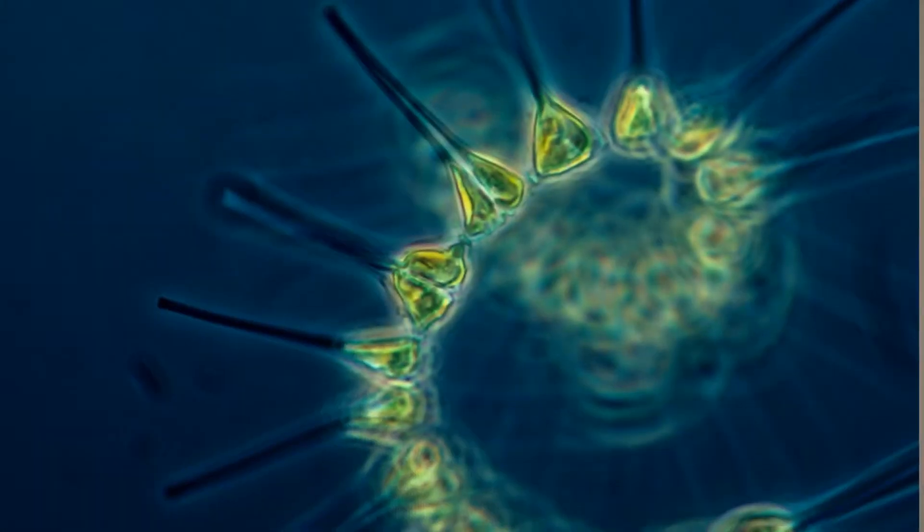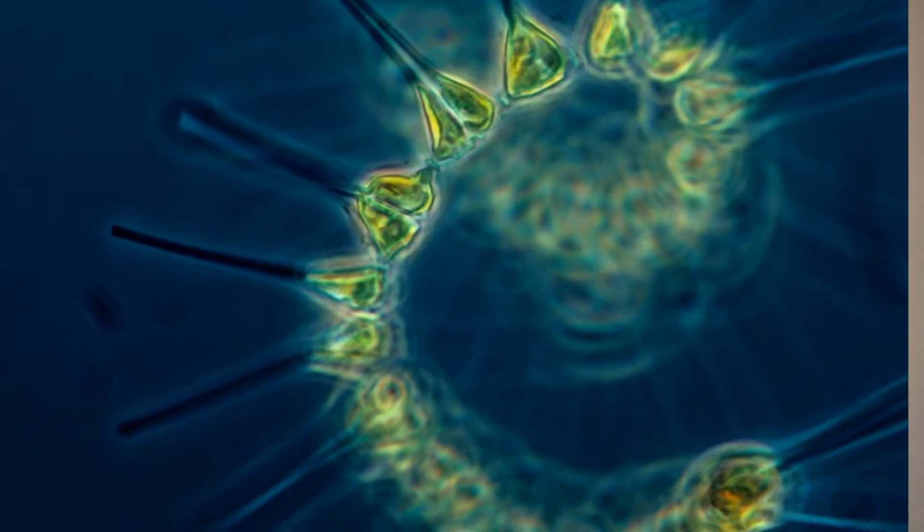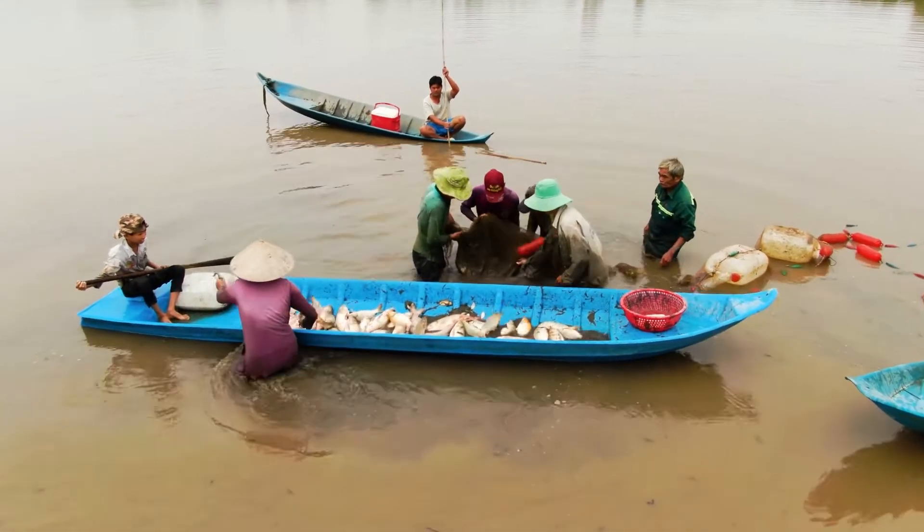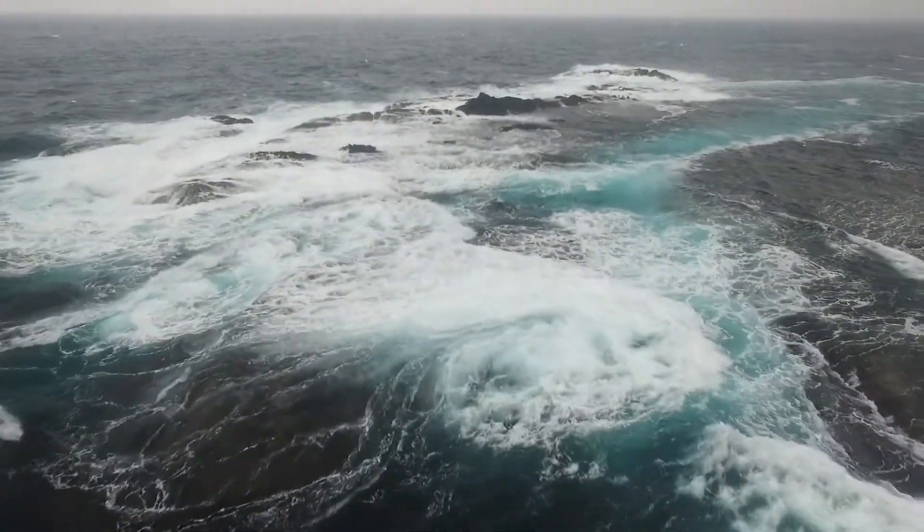Off the top of my noggin, half of the oxygen we breathe comes from plankton in our oceans. 15% of our global diet is from seafood, and the ocean helps to regulate our climate through carbon sequestration.